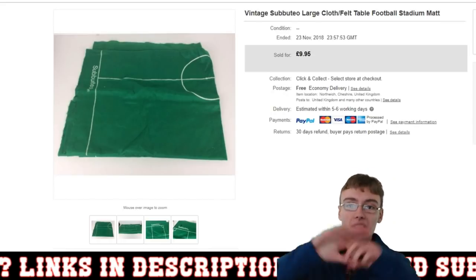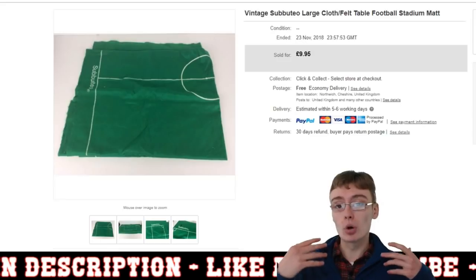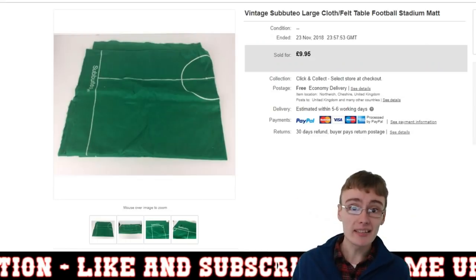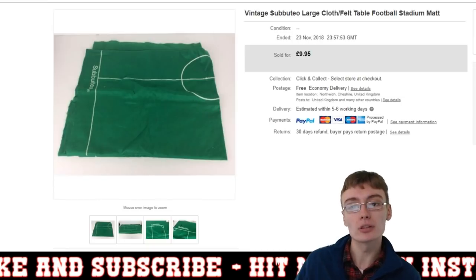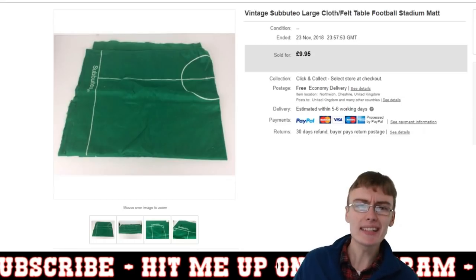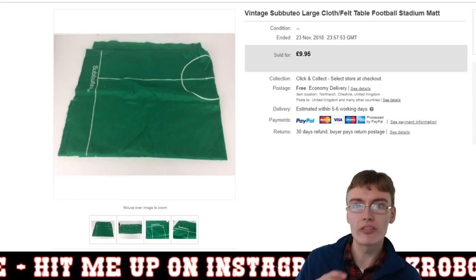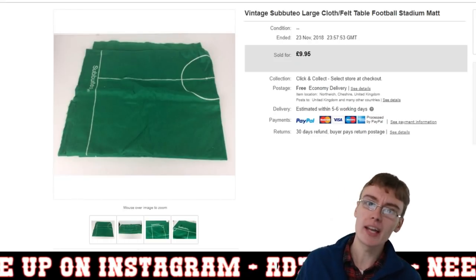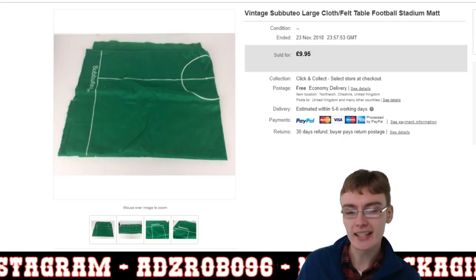This is obviously for a Subbuteo set, a larger Subbuteo set. I actually bought this in a job lot of Subbuteo — there was a lot of the actual box sets of 11 players in there. I've cleared profit on that job lot now. I paid 30 or 35 pound plus commission at the auction, and I was really happy with that job lot because I was taking a bit of a punt on it. I didn't know too much about Subbuteo, but I thought there was enough in there to warrant spending 30, 35 pound on it, and certainly I was more than right. There was so much in there.